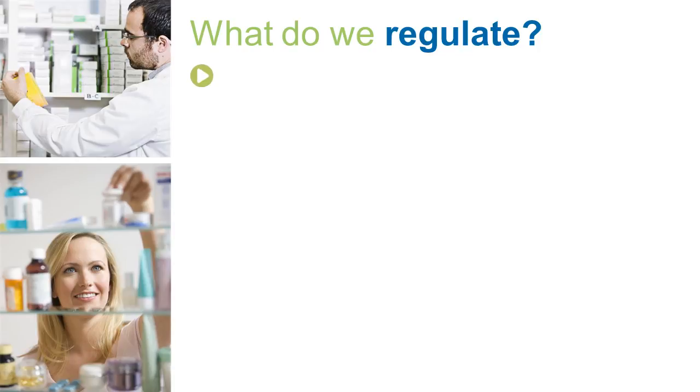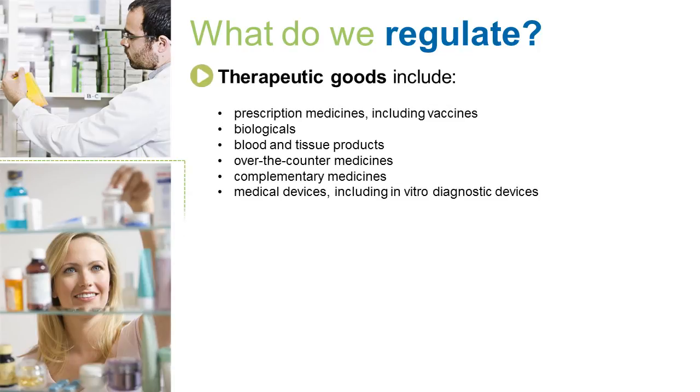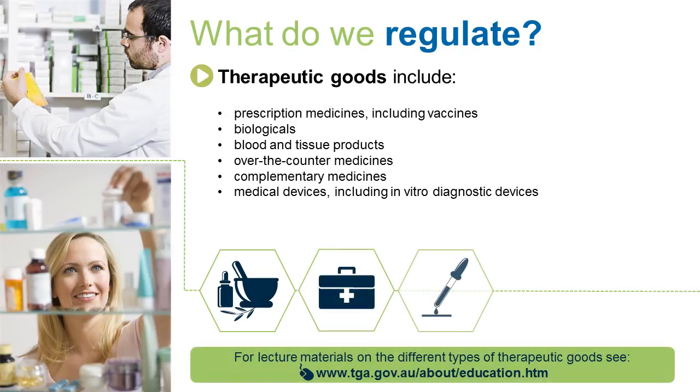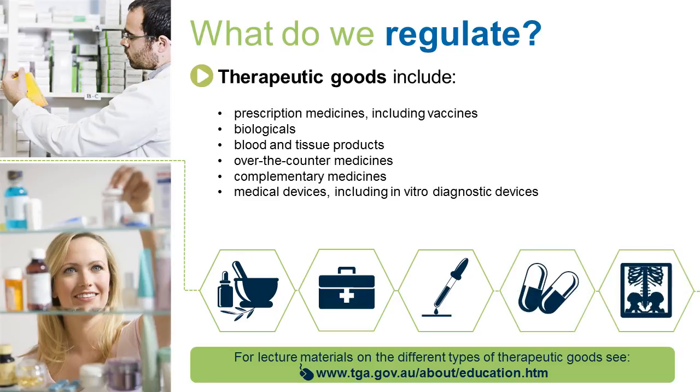Therapeutic goods include prescription medicines including vaccines, biologicals, blood and tissue products, over the counter medicines, complementary medicines and medical devices, including in vitro diagnostic devices. We also regulate the manufacturing and advertising of all of these products. For lecture materials on the different types of therapeutic goods, see our website.